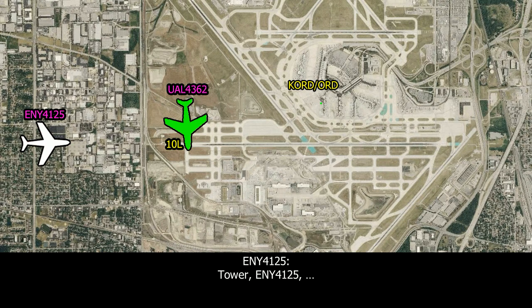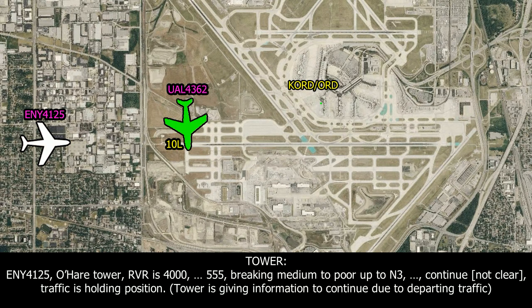Tower, ONWAY 4125. Bugsy, ONWAY 4125. O'Hare Tower, the RVR is 4000, RCC 555. Braking medium to 4, up to November 3 and 4.5. Continue inbound, landing stairs in a couple of miles. Traffic is holding in position.